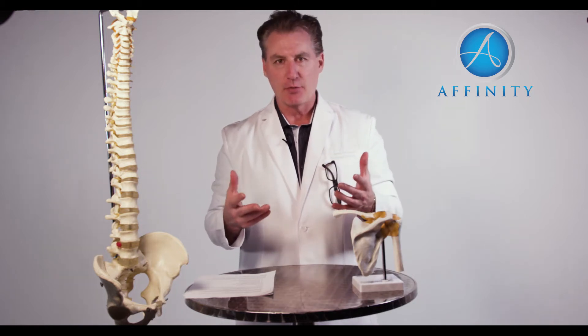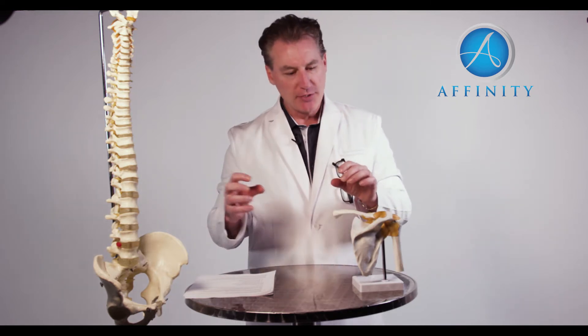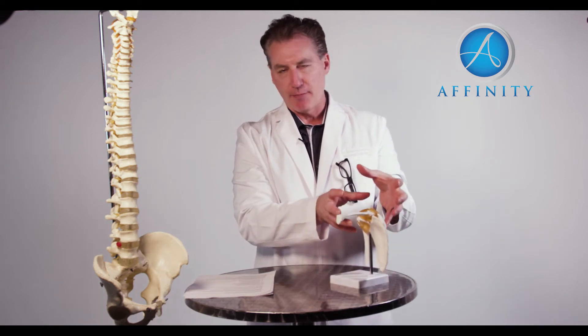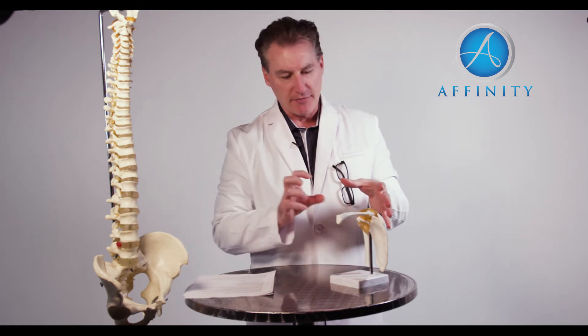Ultrasound is a tool that we use. You've probably seen diagnostic ultrasound, like when you go have a baby — that's a diagnostic ultrasound. It just sends sound waves in and takes the outline of an object so you can see an image. The therapeutic ultrasound that we use takes the same type of sound wave, and the frequency goes in so we can go into joint spaces — typically for muscle and ligaments — and put that kind of wave into those areas.